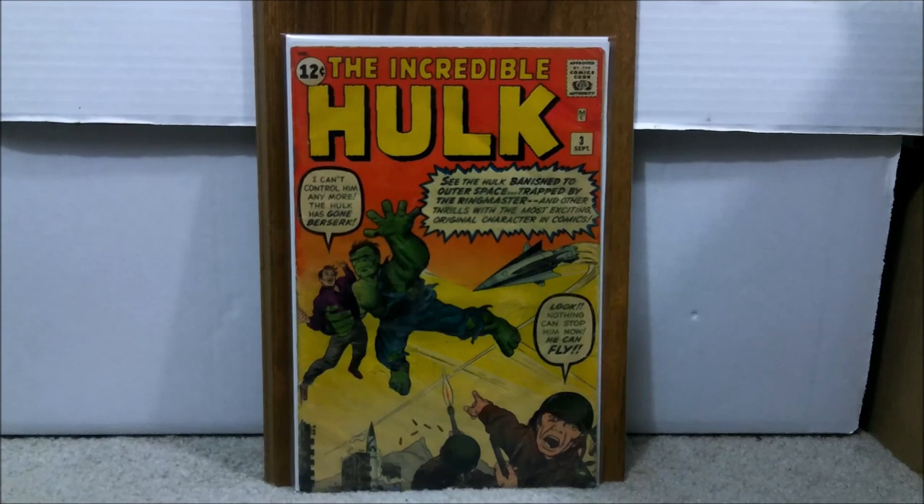Starting with Incredible Hulk issue number 3, which is the third appearance of the Hulk. I have issues 2 and 3. I used to have issue 6, but that got stolen years ago. The Hulk ran from issue 1 through 6, then got canceled, and he transferred over to Tales of Astonish until issue 101, where it became the Incredible Hulk again starting at issue 102. So there is no Incredible Hulk issues 7 through 101. This is also the second appearance of him being green. I paid a total of $197 for that book.